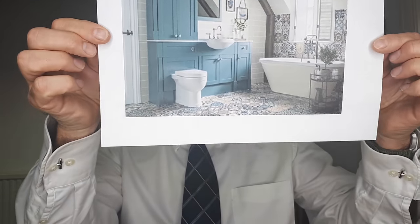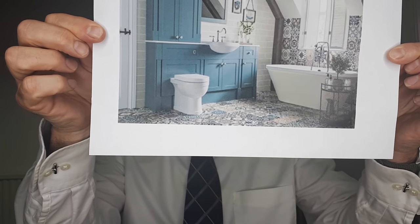Pitfall number one: bathrooms on ground floors. Yes, flush them away unless they look like this. Now that is a fantastic bathroom, isn't it? So if you're showing someone around a property to let and it's got a wonderful bathroom like that, no problem. But if it's pretty cold, very old-fashioned, manky old shower, etc., it's going to put people off — so be very careful of ground floor bathrooms.